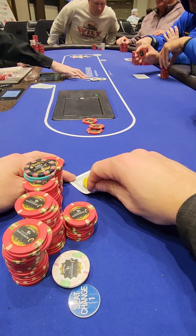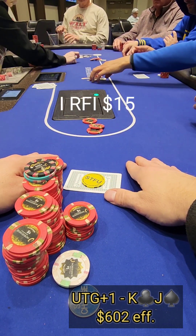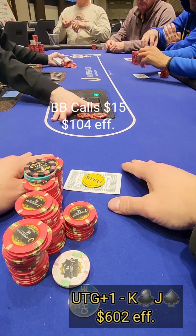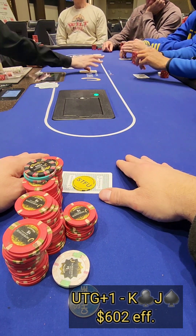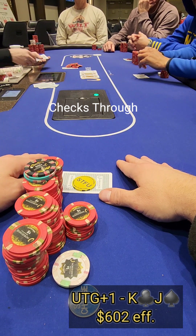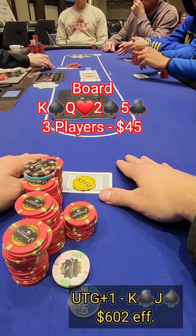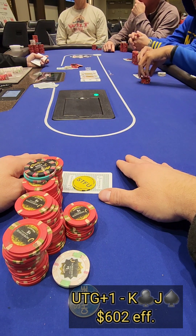Running the last couple of hands of the evening. We pick up king of clubs, jack of spades in UTG+1 and raise to $15. Pretty passive table for the most part. We get two callers, pot is $45, and we flop top pair with a king on a king-queen-deuce board — fairly safe. It gets checked through. The turn is the five of clubs and the hand starts to pick up.